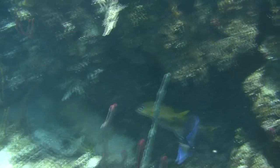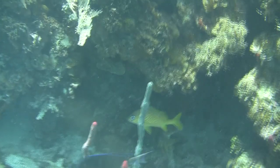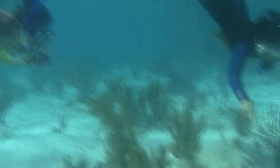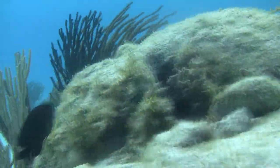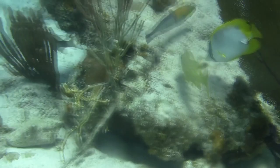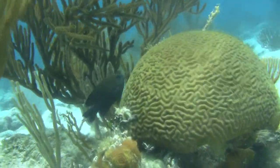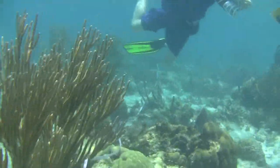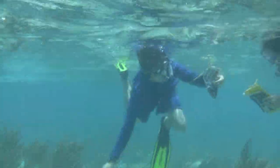They're learning about territoriality and defense behaviors in damsel fish. They're learning about cleaning stations — what types of fish come and go between cleaning stations and what the purpose of them are. They're also doing coral diversity, because one of the greatest threats to coral reefs is development as well as warm temperatures. All the research here is meant to help preserve these really amazing habitats.